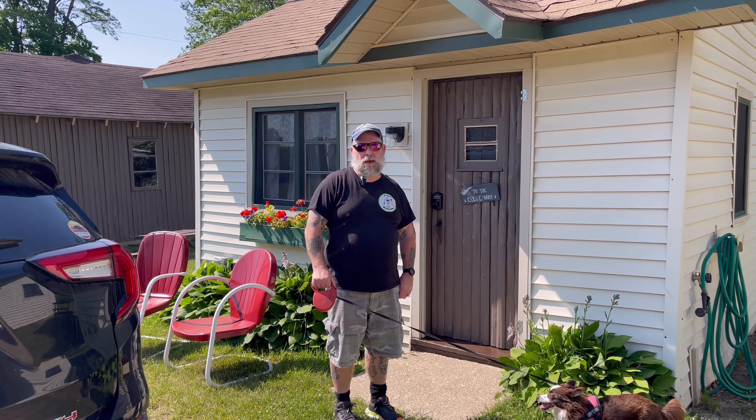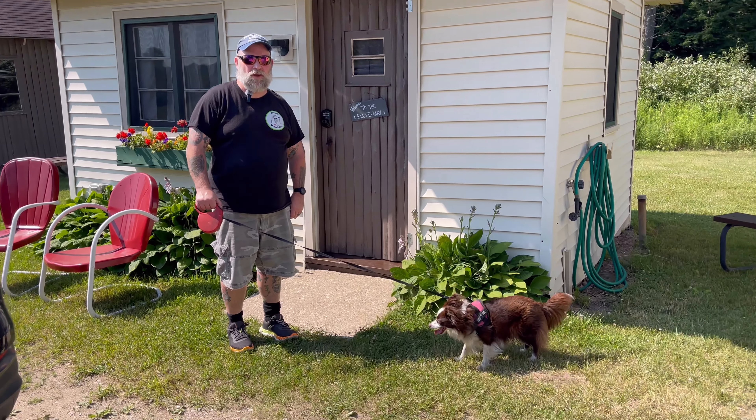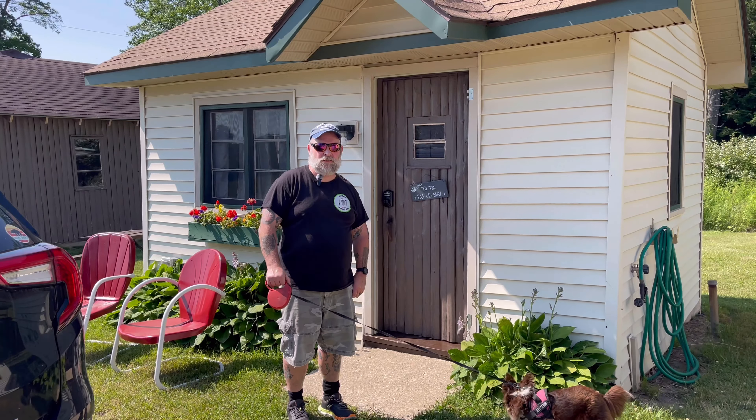This is cabin number five. This is a pet-friendly cabin. We're gonna go in here and take a look and show you what this is all about.